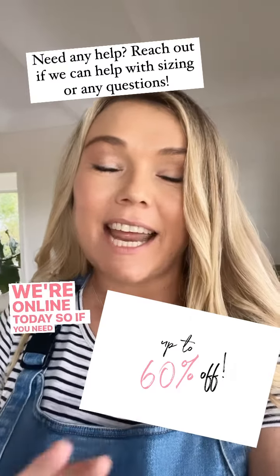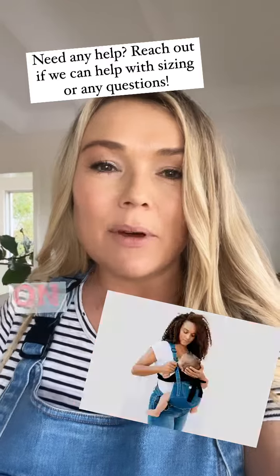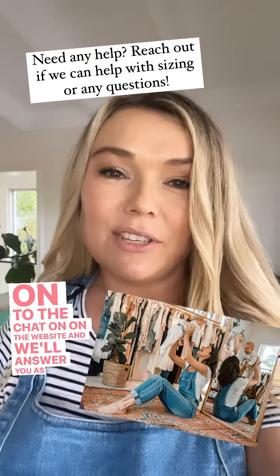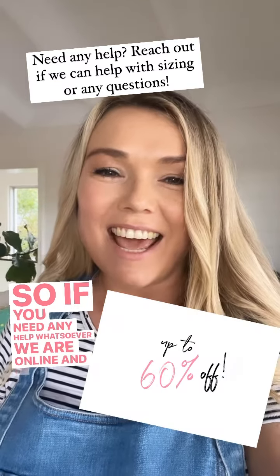We are online today, so if you need any help with sizes or have any questions whatsoever, jump on to the chat on the website and we'll answer you as soon as we can. We are online, so let us know.